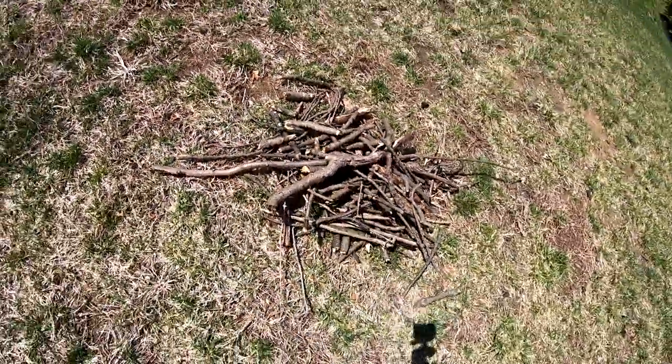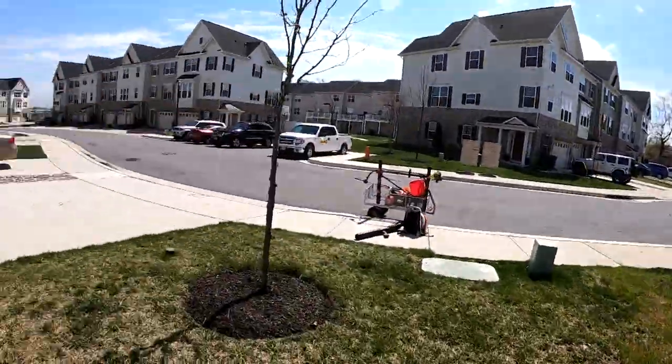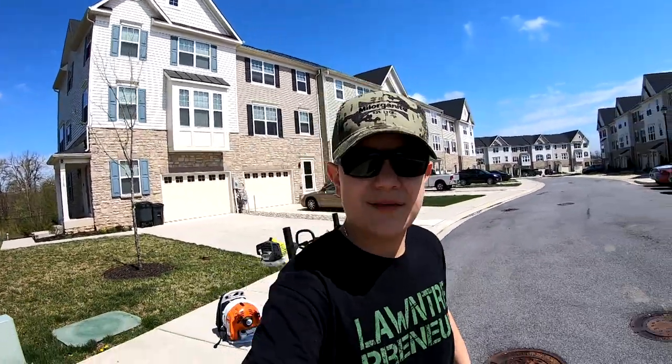This just goes to show by walking a small 1,500 square foot yard how much stuff you can find. Just this little yard here, all the way around the lawn and landscape — that's why it's important to pick up your sticks so you're not hitting them with your spreader and putting uneven amounts of fertilizer out, or hitting them with your lawnmower and possibly damaging blades.